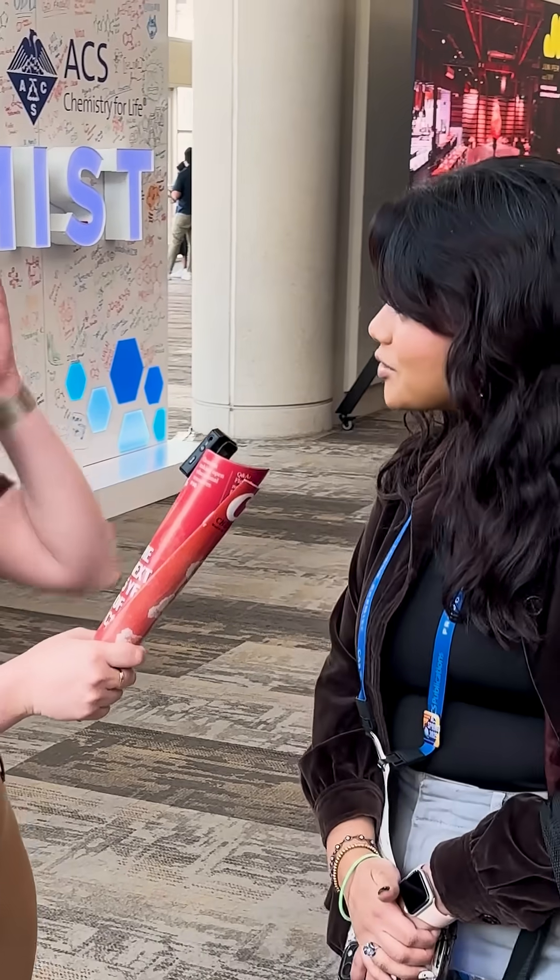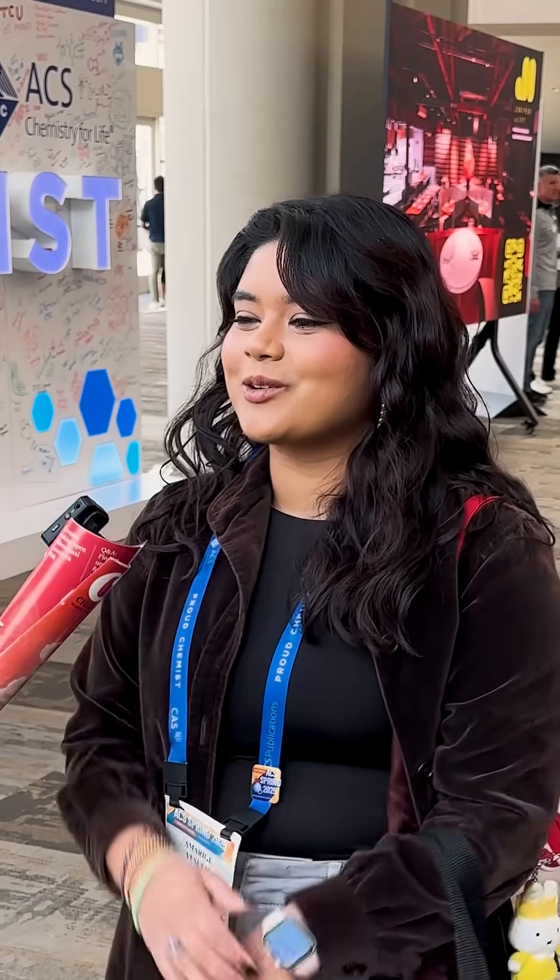Somebody said ether and I was like, really? Ether's crazy. I was like, okay, good for you. I mean, I guess ether is kind of cool because you can see it evaporating, you know? It is cool.